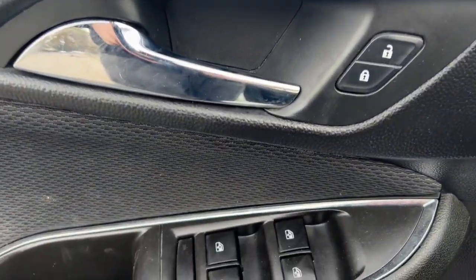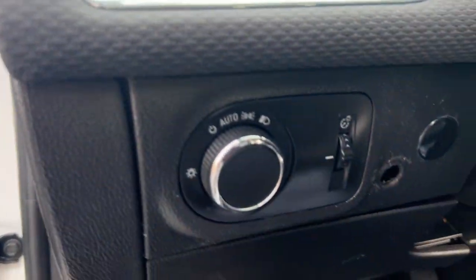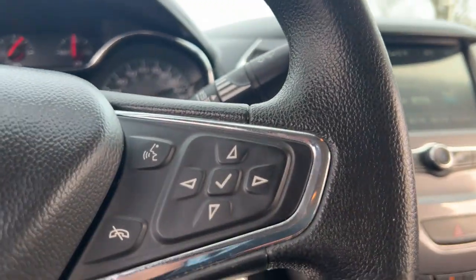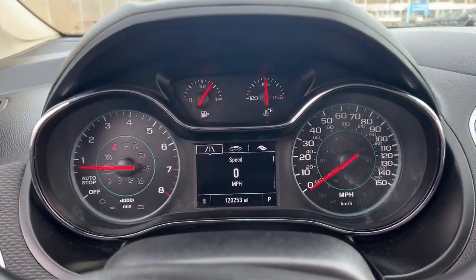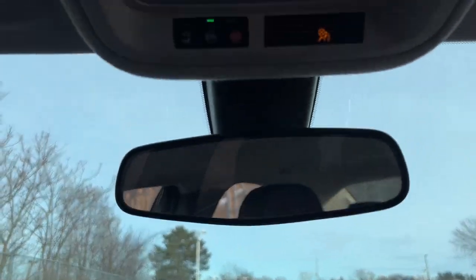The following are some of this vehicle's highlighted options: Apple CarPlay and/or Android Auto, keyless entry, satellite radio, heated mirrors, electronic stability control, alarm, aluminum wheels, steering wheel audio controls, traction control, intermittent wipers.